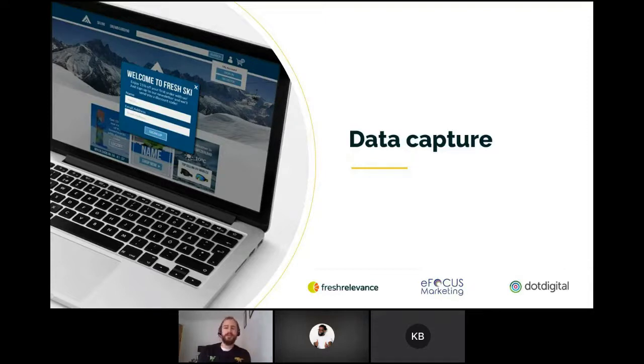Here's how to make sure your popovers are as engaging as possible. First, timing — no one likes to be interrupted. A popover that seems to appear for no apparent reason could cause potential customers to leave your website. That's very much where behavioral popovers come in. Next is context: serve popovers in response to the browser's behavior.